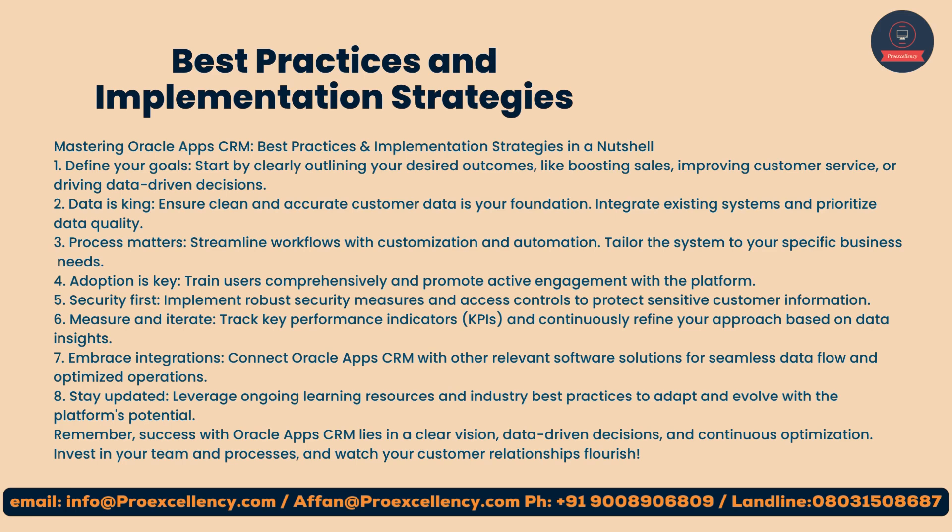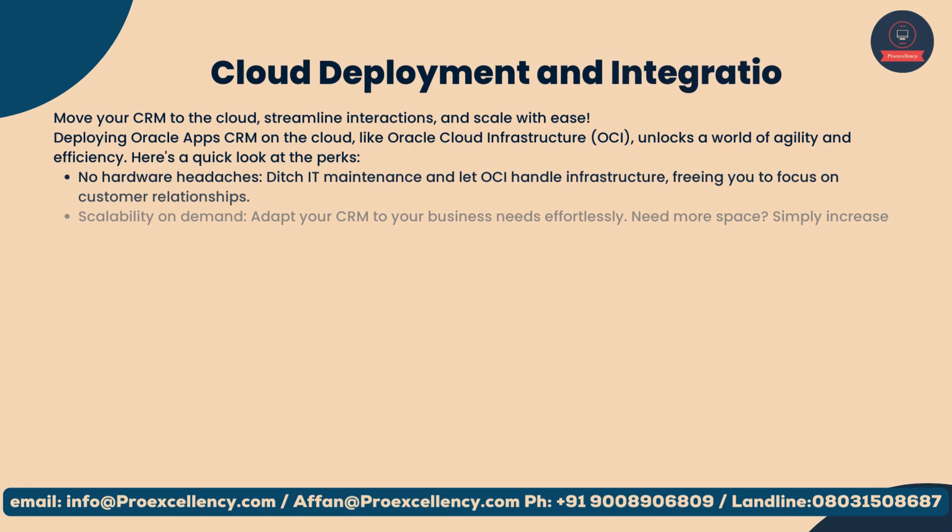8. Stay updated — leverage ongoing learning resources and industry best practices to adapt and evolve with the platform's potential. Remember, success with Oracle App's CRM lies in a clear vision, data-driven decisions, and continuous optimization. Invest in your team and processes, and watch your customer relationships flourish.